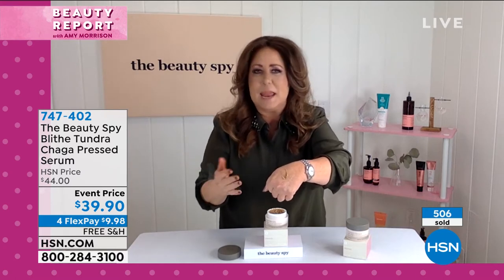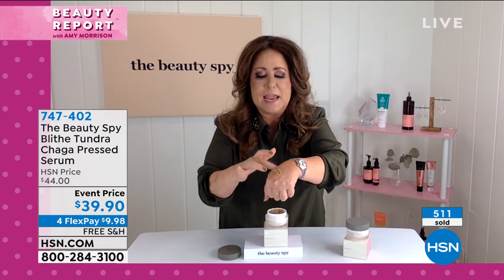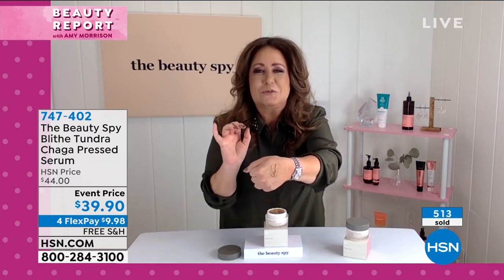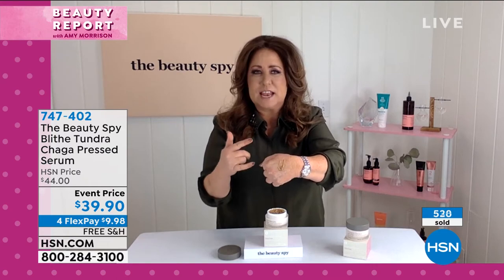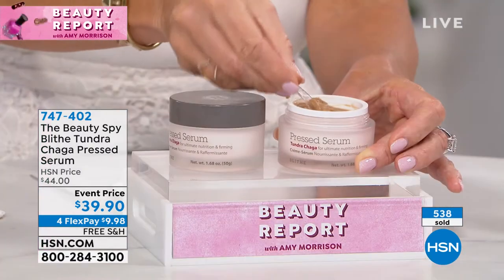I've been doing this for 30 years and I've never seen a skincare product like this. It feels like a chocolate little soufflé — light and fluffy — and your skin is drinking it in. I'm so passionate about you guys understanding that this mushroom not only contains that incredible enzyme antioxidant,